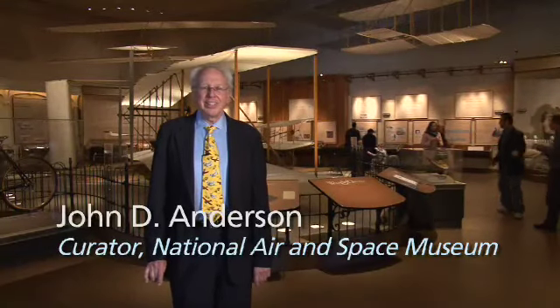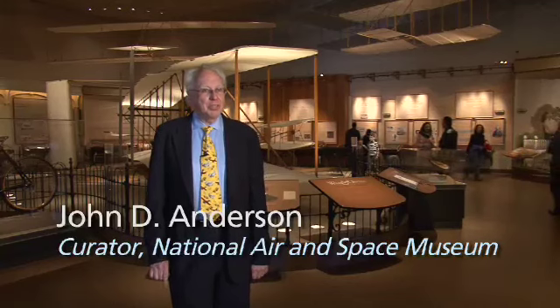Hello, I'm John Anderson, the Curator of Aerodynamics at the National Air and Space Museum of the Smithsonian Institution and also Professor Emeritus of Aerospace Engineering from the University of Maryland.